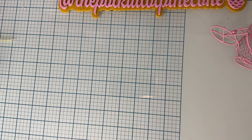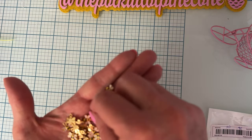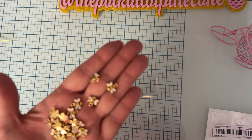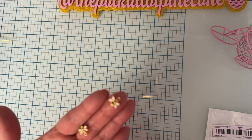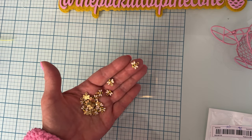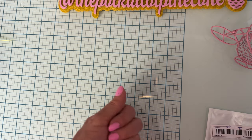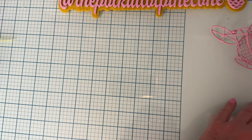And next I got some more bees — these are bee charms, little ones which I love. You get 20 of them and they were only 98 cents. Look how adorable — they're tiny. Very cute.